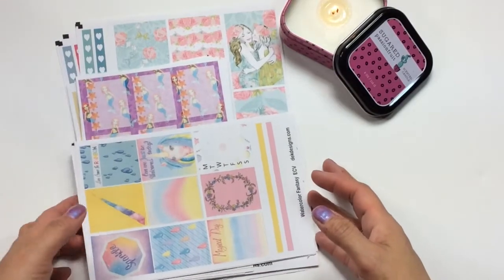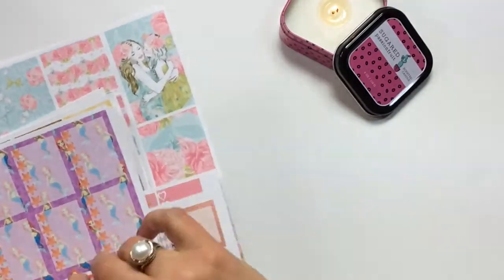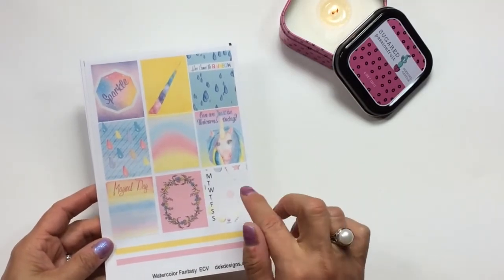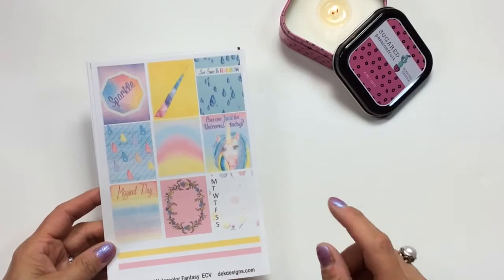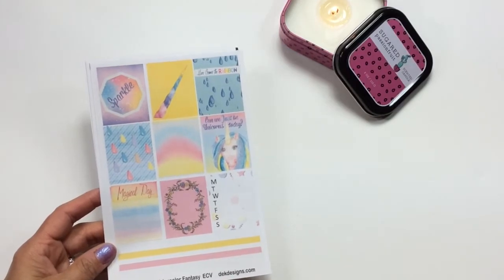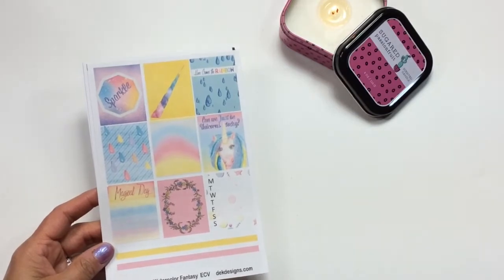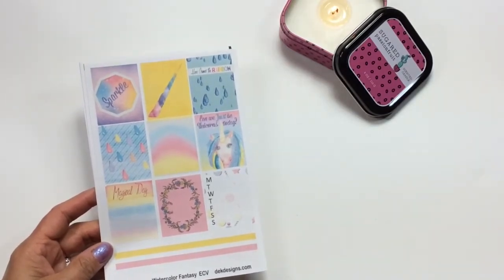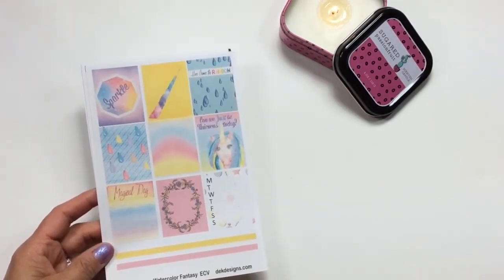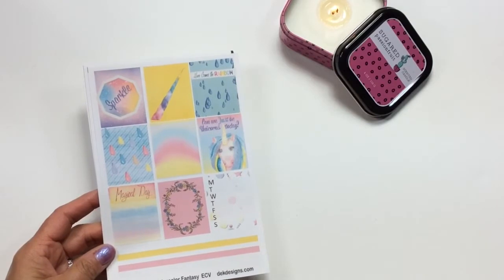This week we are launching six kits and I've printed and cut them in different sizes so you guys can see the different sizes we offer. Each of these kits are offered in all sizes: Erin Condren Vertical, Happy Planner Classic, Happy Planner Mini, Happy Planner Large 2016-17, and Happy Planner Large 2017. Some kits are four pages and some are six, and we now give you the option to order the headers and deco sheets separately.